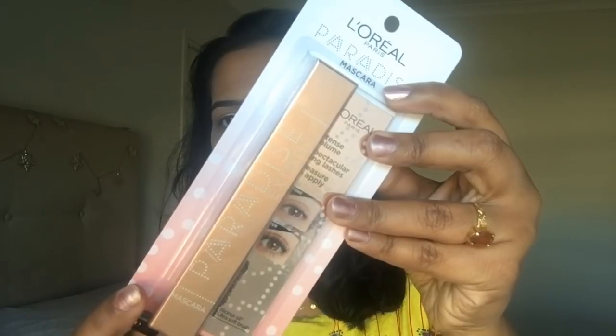I'm going to review a product recently launched in Australia and America, now available in the market. Definitely, there's no doubt — L'Oreal products are widely available. This is a review of the L'Oreal Paradise Mascara.